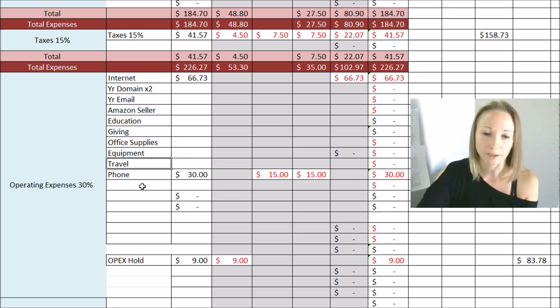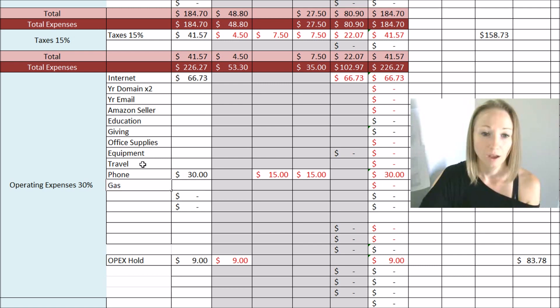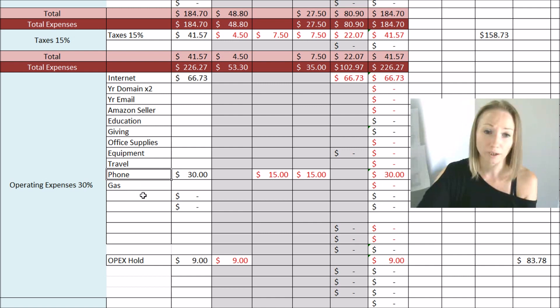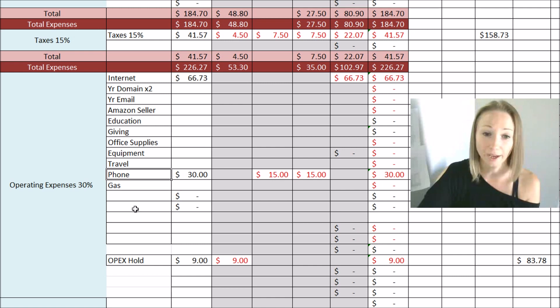Travel is another category, and now I need to add gas since I'm driving for Instacart. Phone — my phone is $30 a month. You could also have marketing expenses, legal expenses, or if you hire an accountant, you'd put that in here. Every single month I have internet at $66.73 and my phone at $30. These other things change on a monthly basis. Now that I'm doing Instacart, there will be gas expenses — my first month I spent maybe $12 worth of gas, so I'll be figuring out what to budget for that.